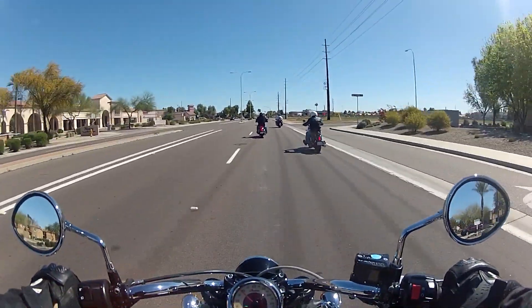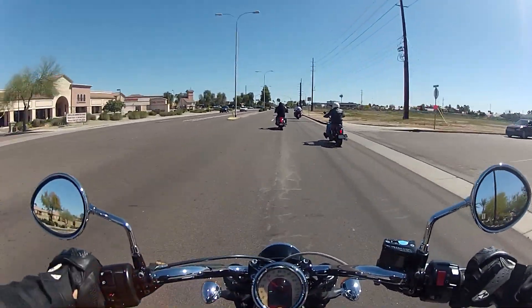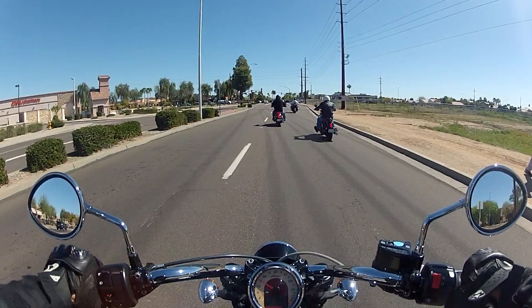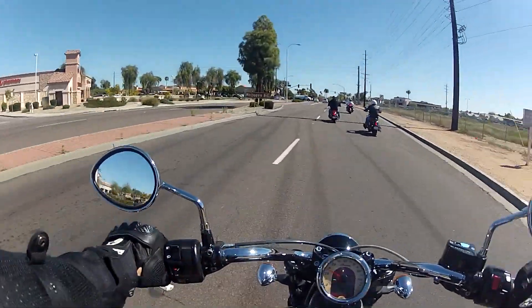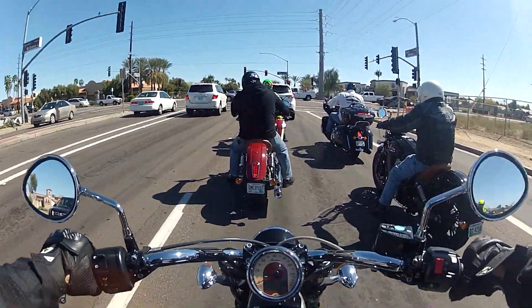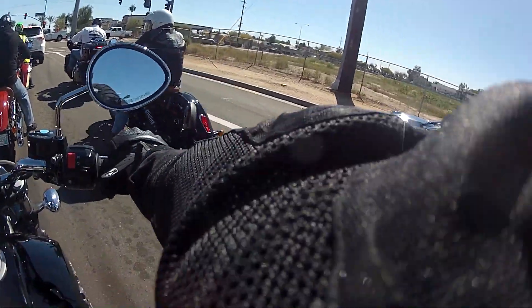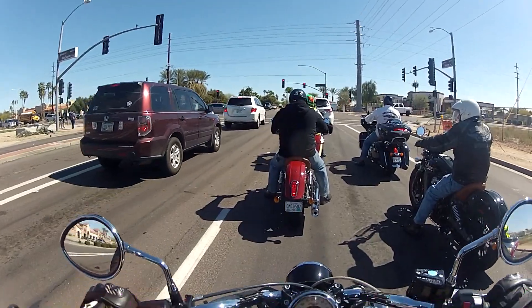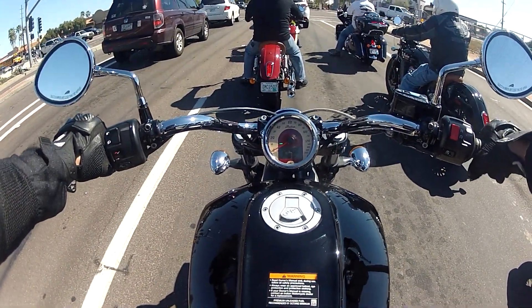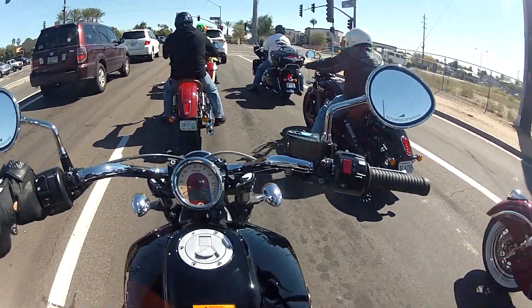There's someone jaywalking right there — okay, trying to get hit. Even downshifting isn't violent like on some bikes. I haven't ridden a bike in over a year, so I'm still getting used to this.